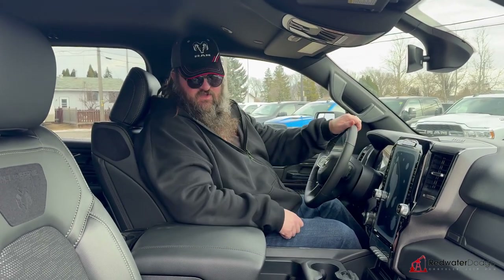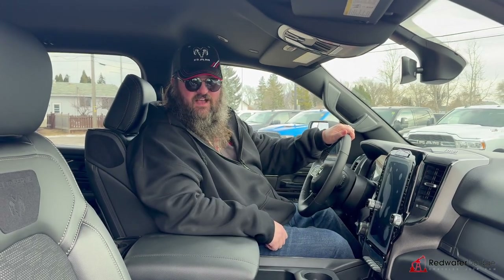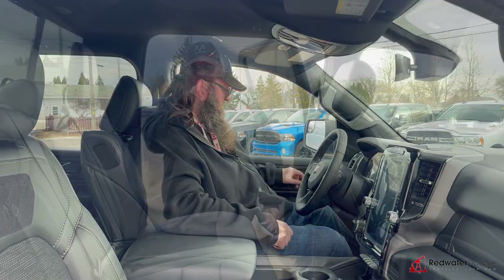Beautiful truck with a heated steering wheel as well. Let's go jump in the back seat and I'll show you the awesome back seat in this one.